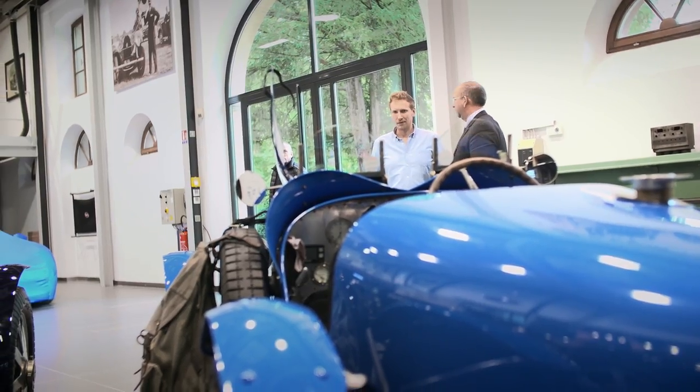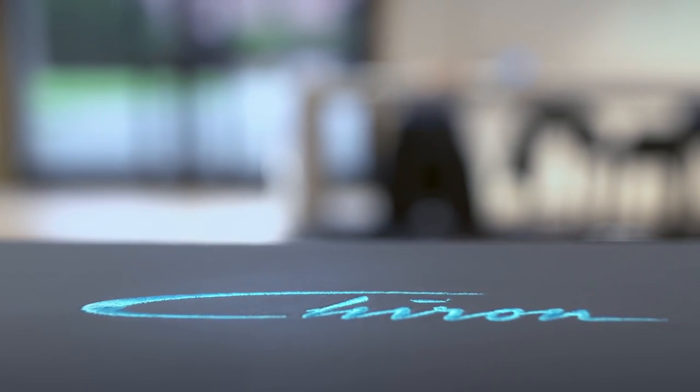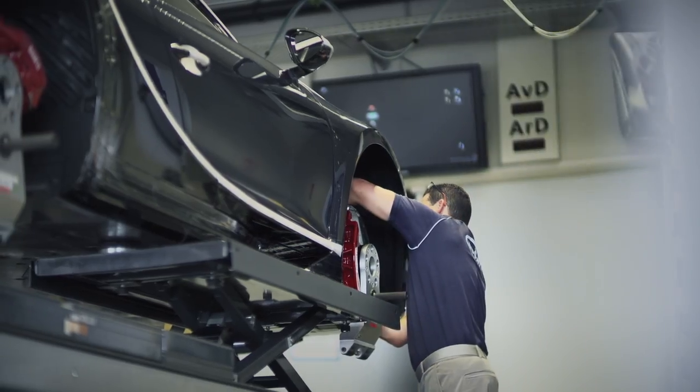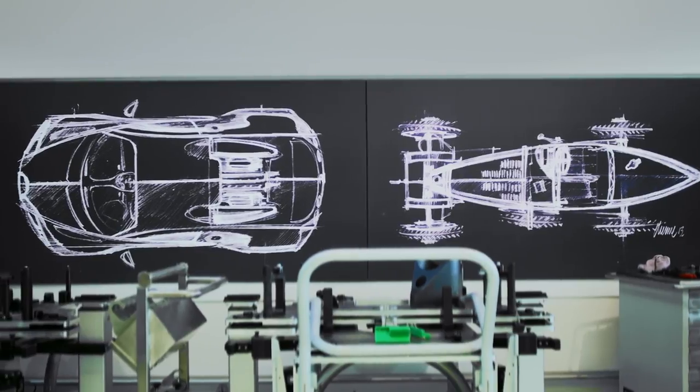The guys took us there, opened the door and wow, what an amazing place. I couldn't stop staring at the cars — there were so many down there, some being prepared, some were finished. Just a great experience.